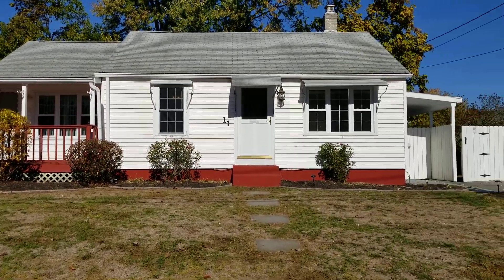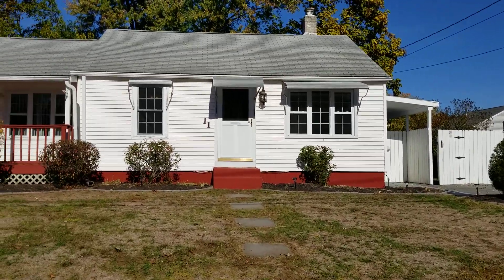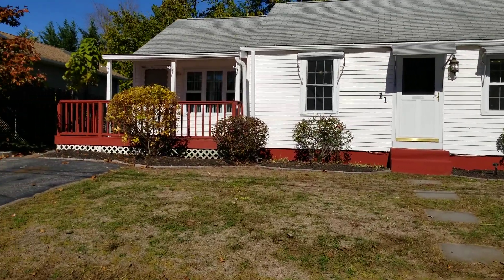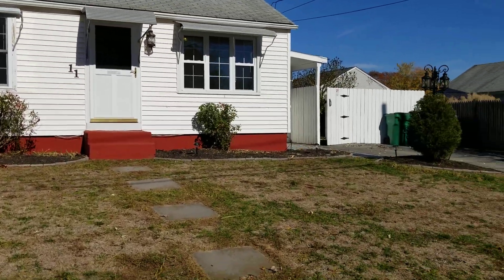Hello everybody, this is Jacob with Nexus, and I'm here at 11 Parade Road located in Warwick, Rhode Island. This is a single-family home with an in-law unit. All together this encompasses three bedrooms, two bathrooms, and two separate kitchen setups.